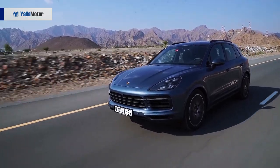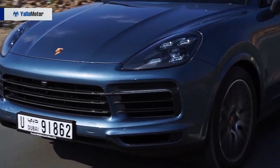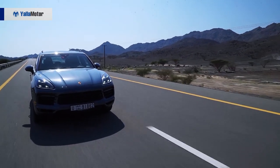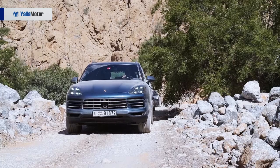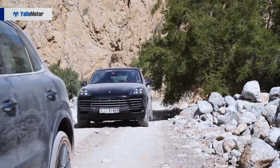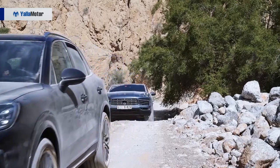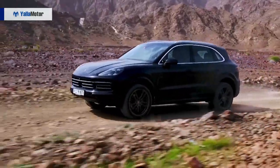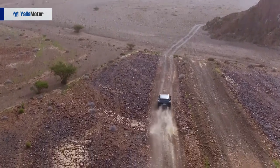The base Cayenne is powered by a 3-liter V6 that produces 335 horsepower. Oddly enough, the more powerful Cayenne S has a smaller 2.9-liter V6, but it still betters the 3-liter unit by 99 horsepower to give a total output of 434 horses. The Cayenne Turbo is powered by a 4-liter V8 producing 542 horsepower.